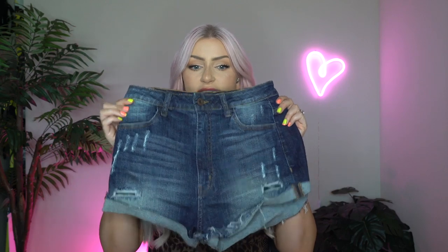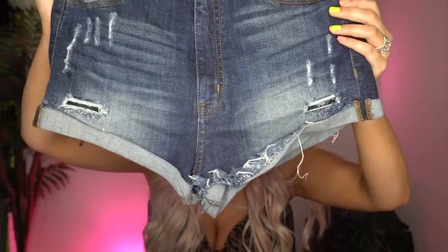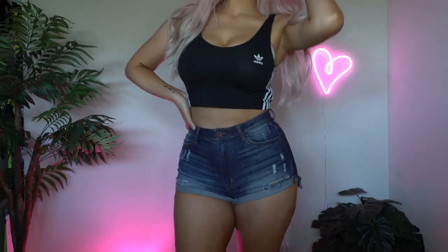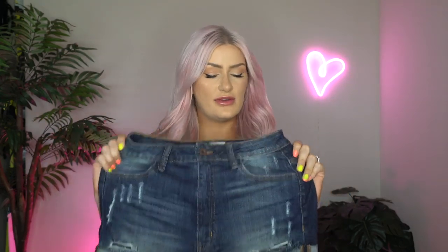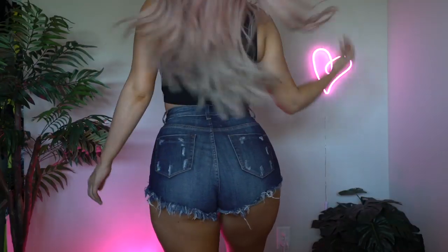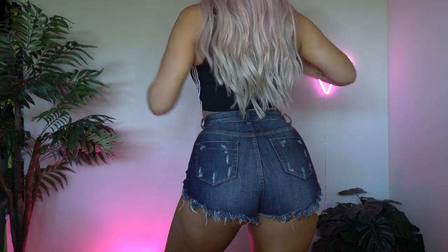Starting off this haul with a pair of high-waisted denim shorts. They have a dark-ish denim wash with a ton of sandblasting distressing, as well as holes and stuff like that at the bottom. There's also a cuffed edge. They are high-waisted and made out of a stretch denim, which I love. The back has a little bit more distressing as well as back pockets.